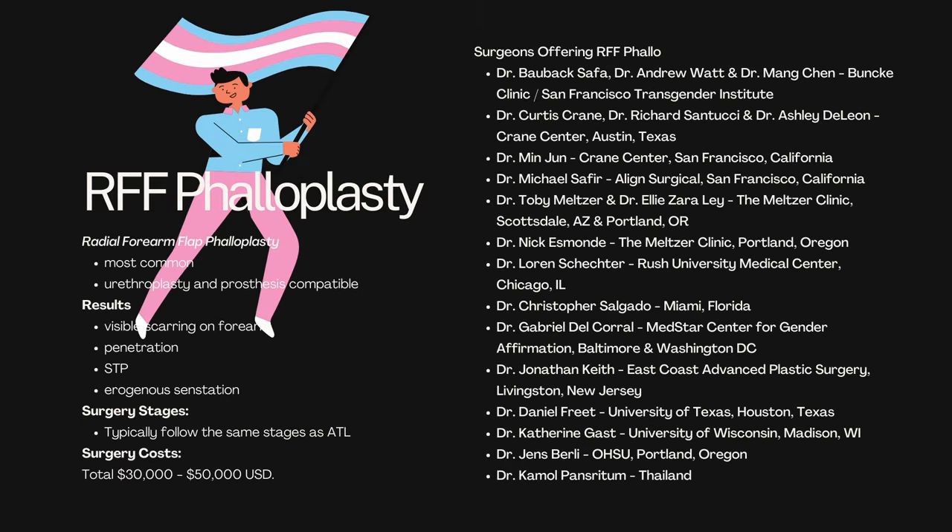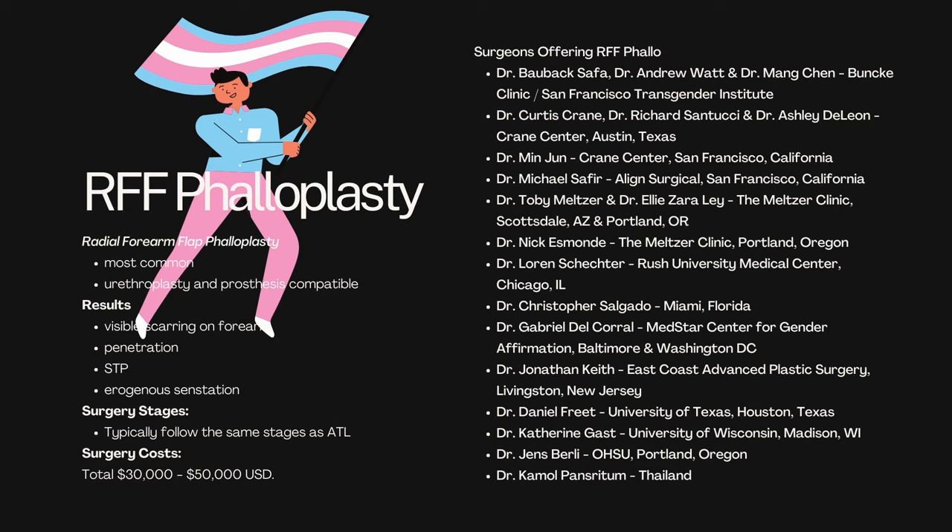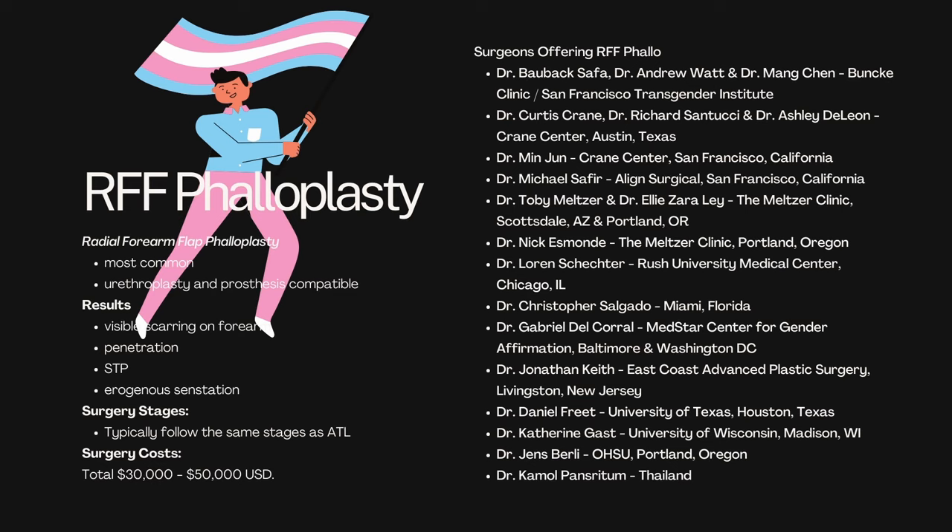Our next topic is RFF phalloplasty — radial forearm flap phalloplasty. It is actually the most common. It is compatible with both urethroplasty and prosthesis. The results are that you will have visible scarring on your forearm and potentially some loss of sensation and some difficulty using your hand. You should be able to penetrate provided you use a prosthesis, stand to void provided you choose urethroplasty, and receive erogenous sensation via a buried clitoris at the base of the shaft. Surgery stages typically follow the ALT surgery stages, and costs are comparable. There are a significant number of surgeons who offer this, pretty much equivalent to those who offer ALT.